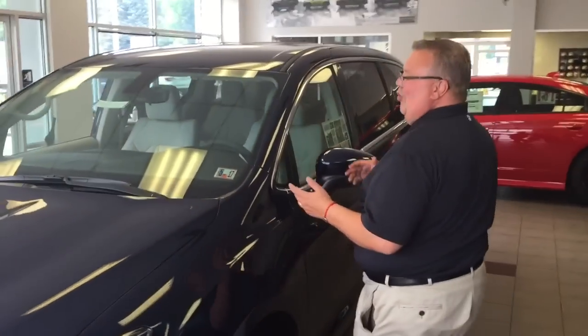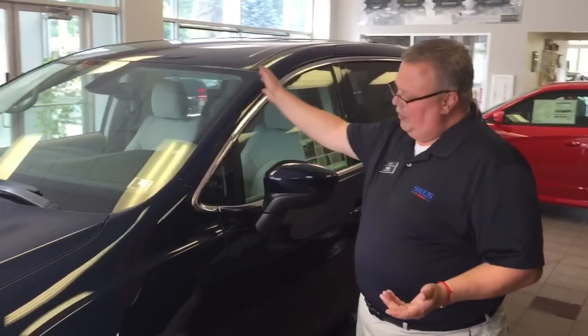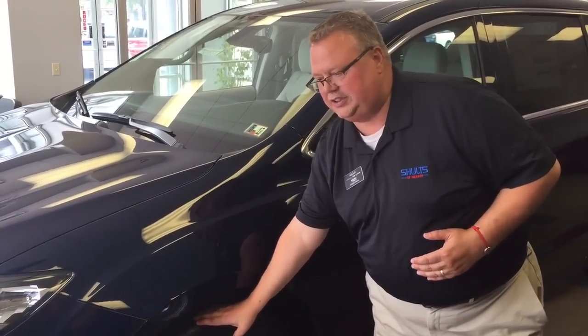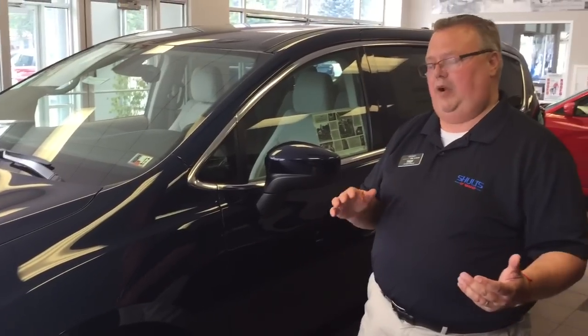This vehicle is all new from the road up. It's 250 pounds lighter and more aerodynamic than its predecessor. It has available 20-inch tire and wheel for better handling and better ride.